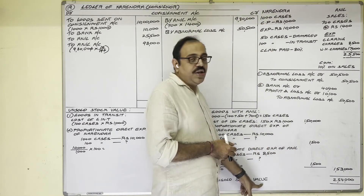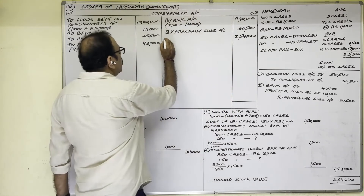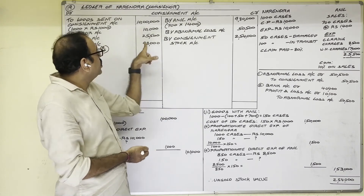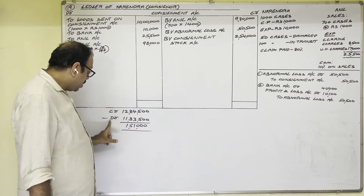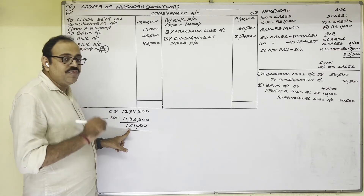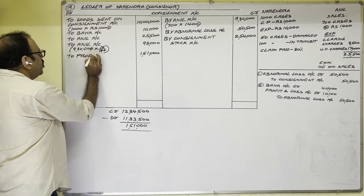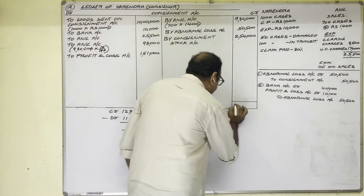This unsold stock value of 2,54,000 rupees is shown on the credit side of the consignment account — by consignment stock account. Finally, find out the profit or loss: credit total is 12,84,500 (income total) and debit total is 11,33,500 (expenditure total). Since credit total is more than debit total, the difference is profit: 1,51,000 rupees. This amount is transferred to the profit and loss account, and the consignment account is completed.